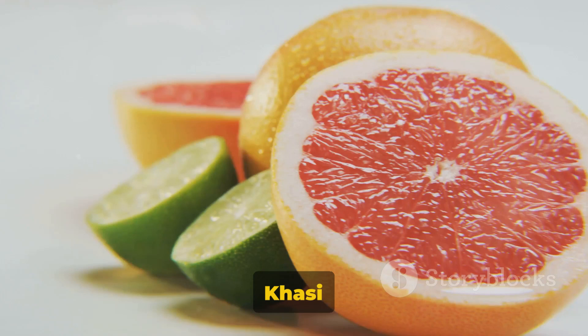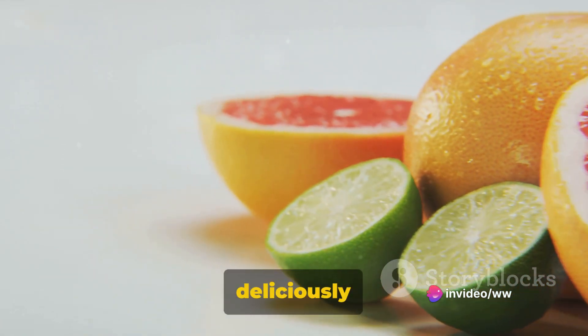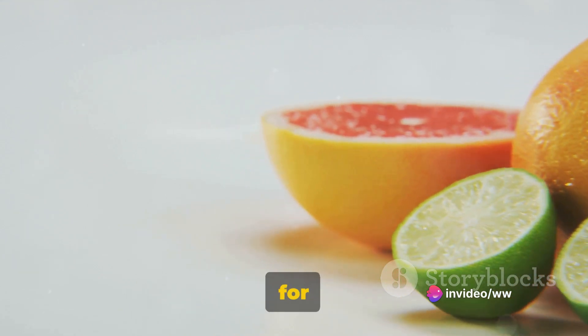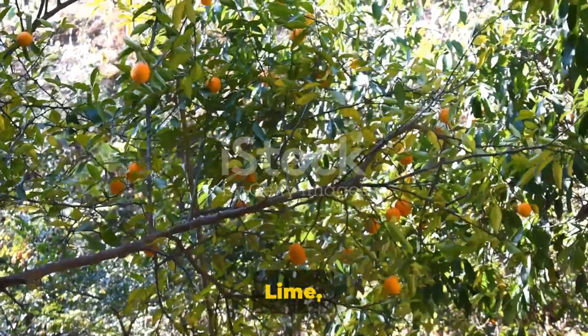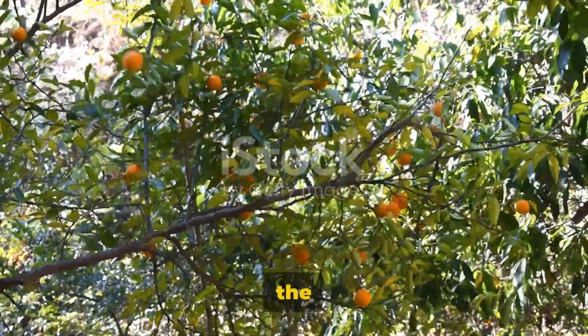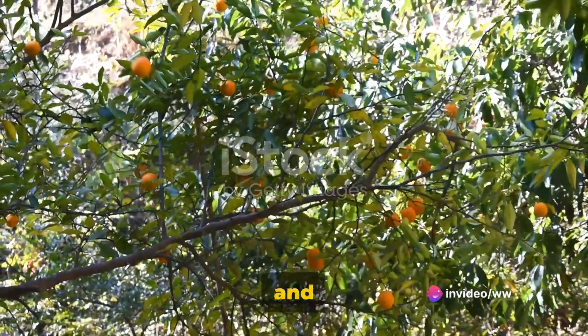From the sweet and tangy kassi papata, brimming with antioxidants, to the deliciously sour bitter orange, known for its high vitamin C content. We've discovered the versatile kaffir lime, a star in many culinary dishes, and the exotic wild Himalayan lemon with its unique blend of tart and sweet.